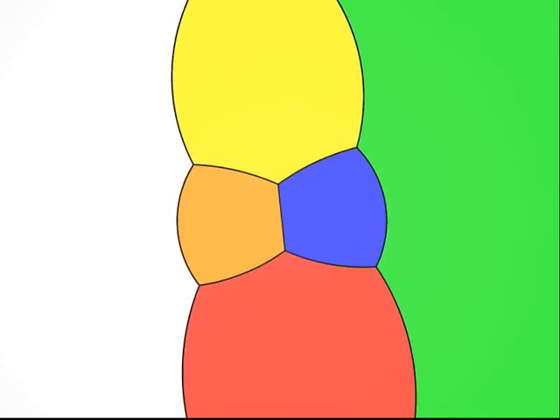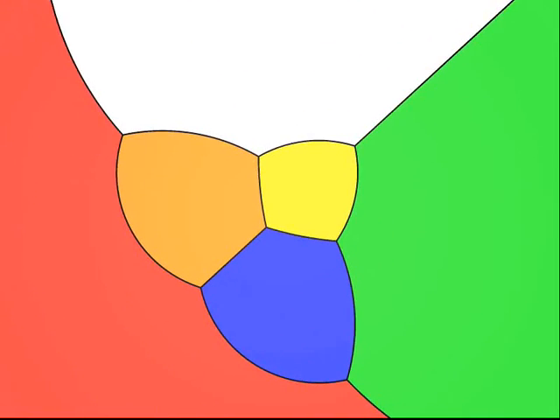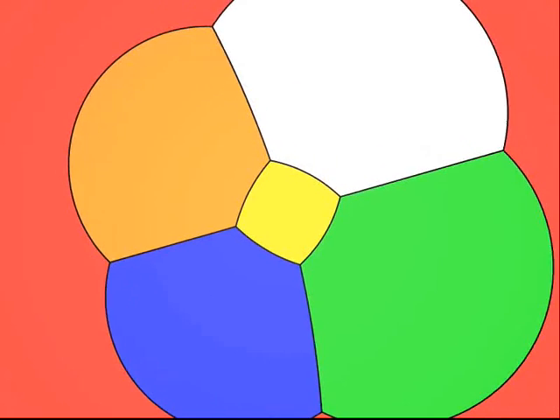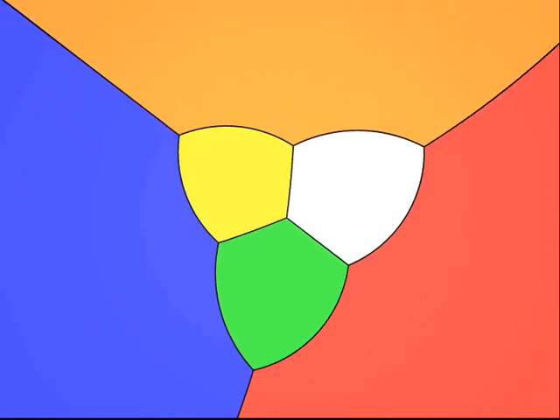Now what's this one? Six faces, each with four edges. That's right, it's a cube.